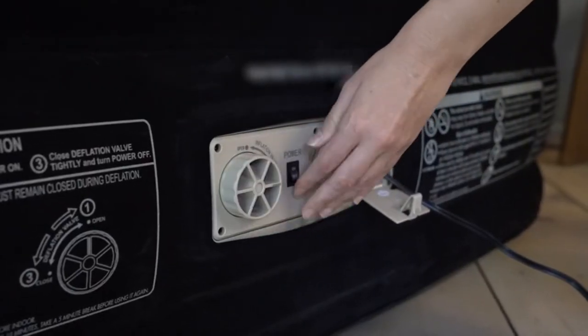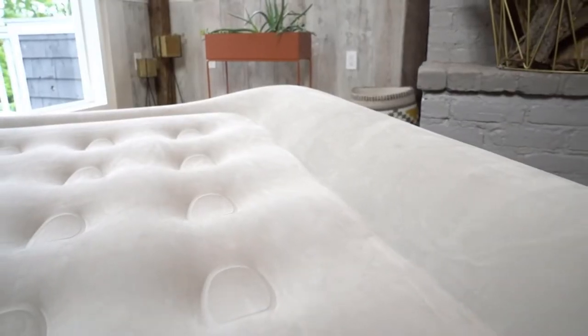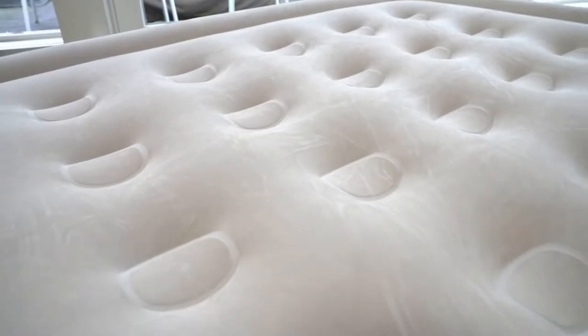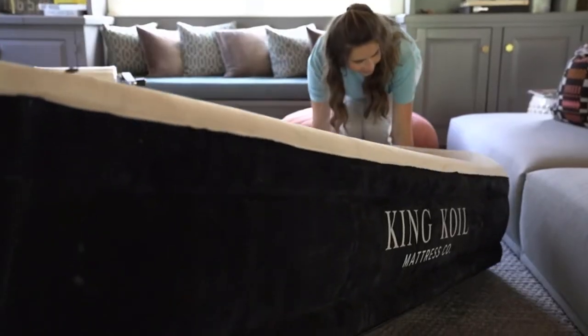Extra-thick, durable, waterproof comfort quilt top with extra spinal support. Firm mattress provides good sleeping posture. Suede top keeps bedding in place.